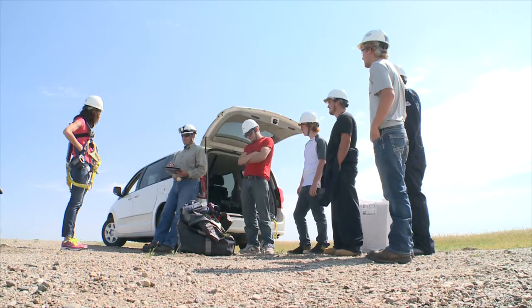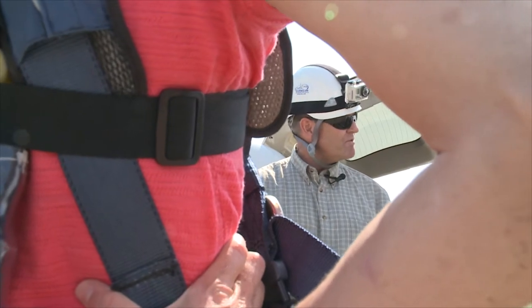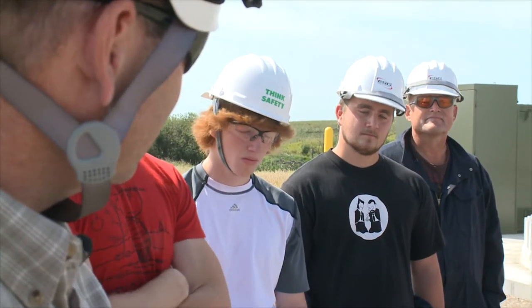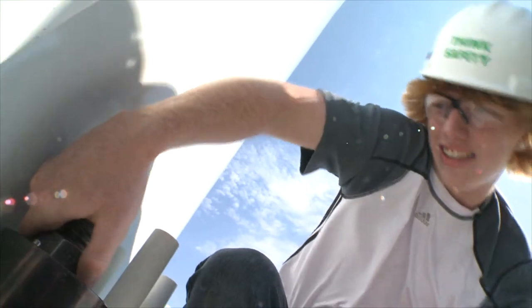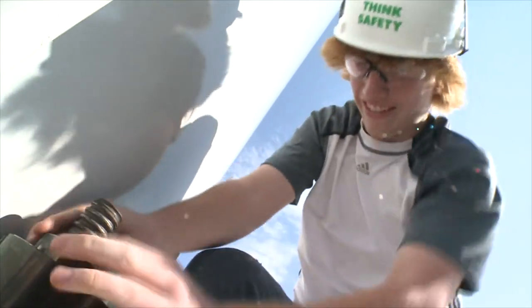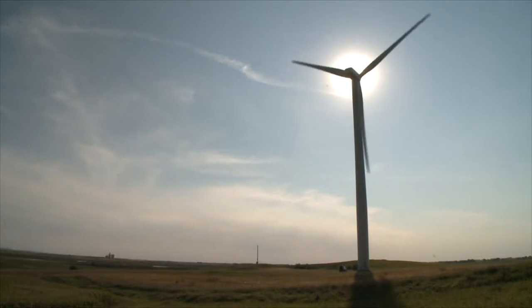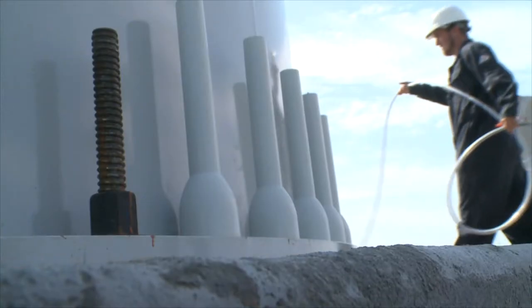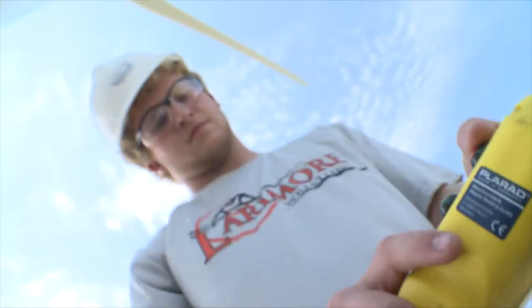These guys are part of the wind energy technician program at Lake Region State College, and this is their classroom — the training and the actual operation kind of blend together. Jay Johnson is the instructor. Immediately they would comment on how much they like it, as opposed to listening to a lecture on bolt tension. Right is loose, left is tight on these. He says the program has been a part of the college for a couple of years now, but it was always missing a vital part.